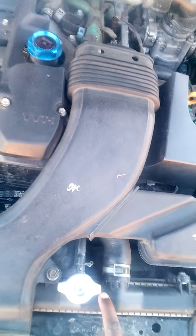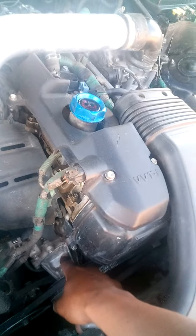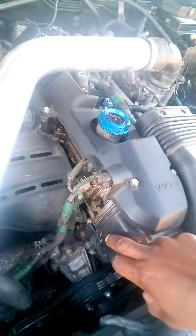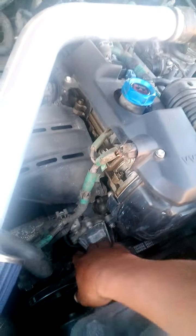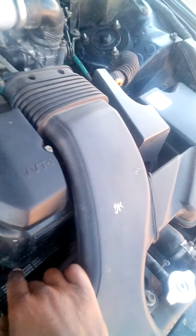The radiator water pump you do every hundred thousand kilometres when you're doing all your belts and your major service. So along with all the other belts, that water pump would have to be replaced. I've also done the oil pump.